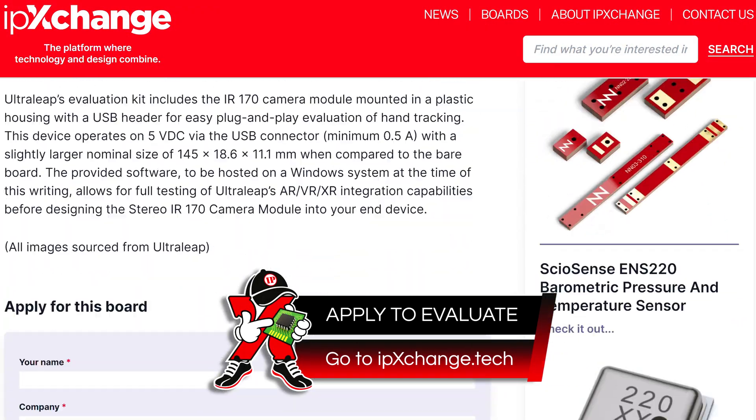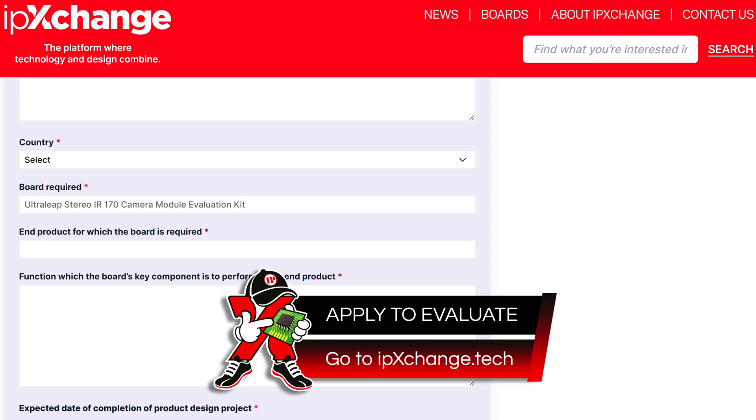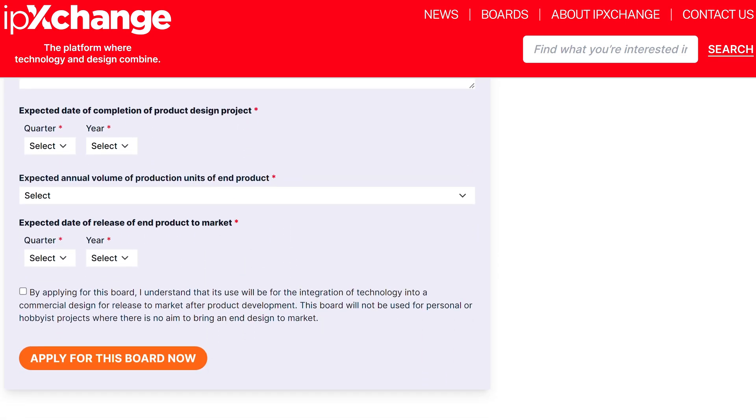Fill out a simple form of your project's details on the IP Exchange website and we will get your evaluation process started for you. Thank you for watching and, as always, keep designing!